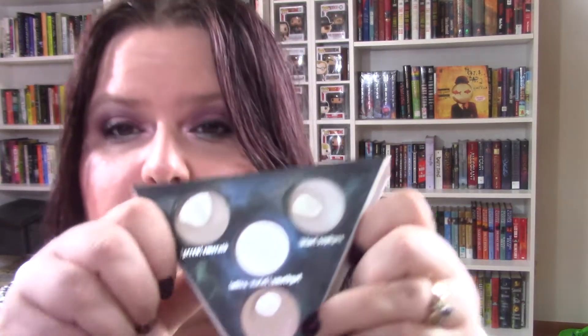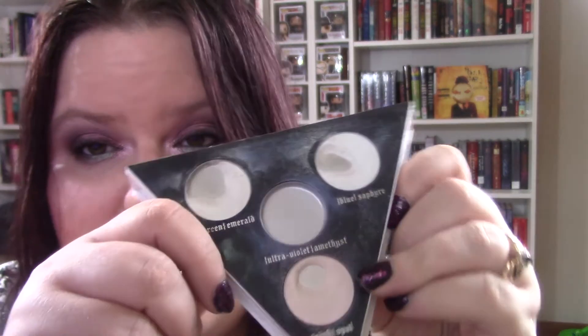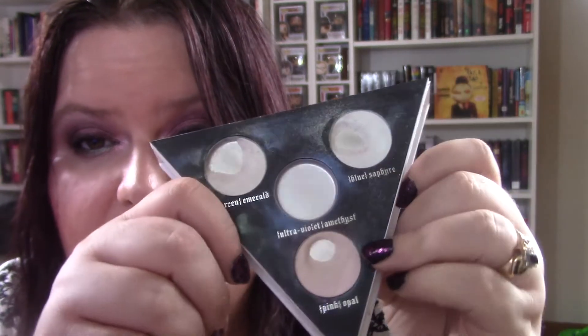For the items that I have progress on, the first one is from the Kat Von D palette. I have been working on the shade Opal, which is right here. I have expanded the pan, but it is not going by fast. I would be using this as a highlighter, but right now I'm panning another highlighter, so I'm just using this in my inner corner. We're going to see how long it's going to take.